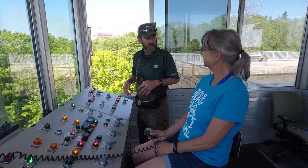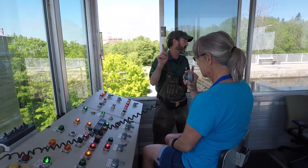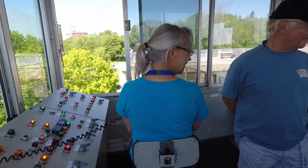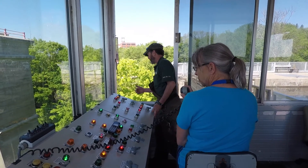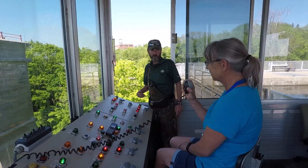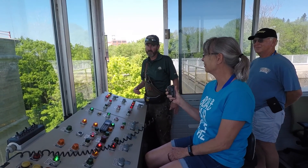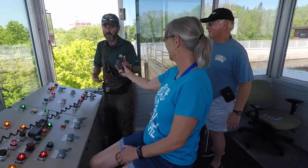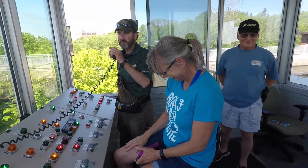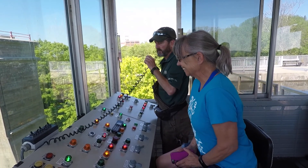So, good morning visitors, and welcome to the Peterborough Lift Lock. Good morning visitors, welcome to Peterborough Lift Lock, one of Parks Canada's National Historic Sites. We'll be conducting a transfer momentarily. Thank you.